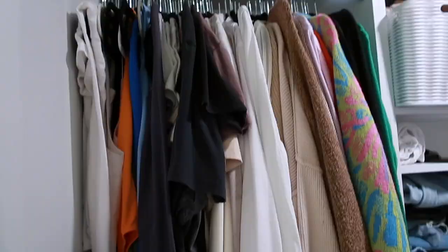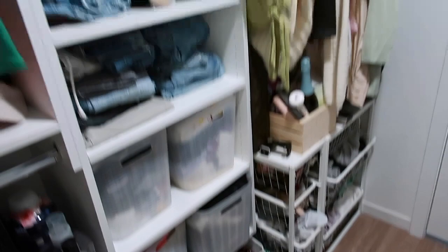I just went through this section and these are all the hangers that I got rid of. So far this is my Plato's pile and that's my Goodwill pile. I just know that these are items Plato's wouldn't take, so it's not even worth bringing to them. Next I'll do jeans or this section.